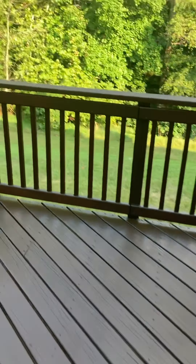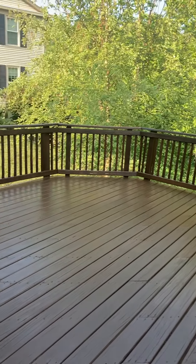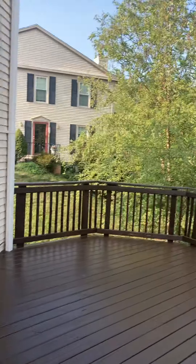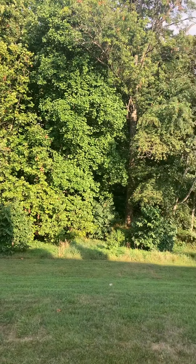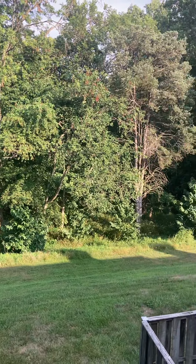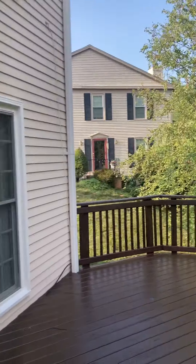This is the back deck — recently refinished and large, as you can see. Look at that view. You can even hear the birds out here. It's an end unit, so you have a neighbor to your right and nothing but trees to your left.